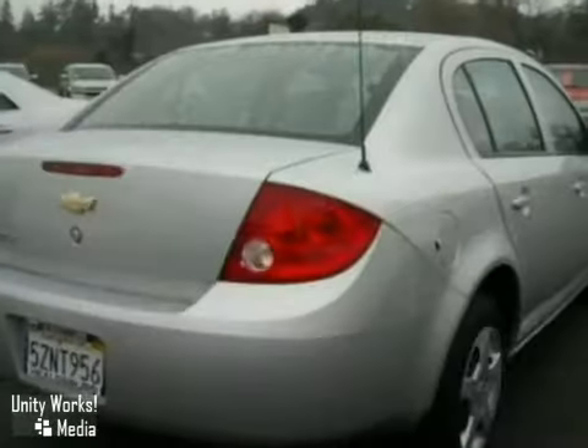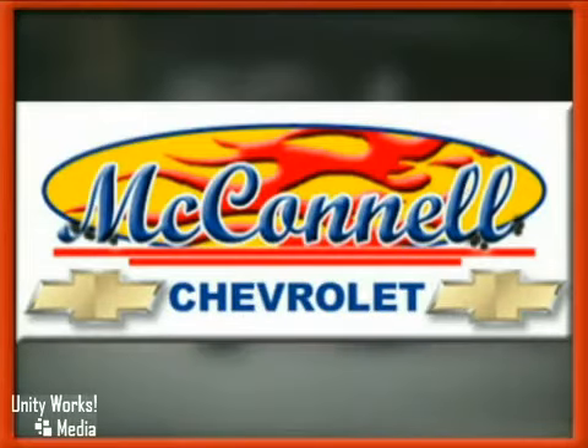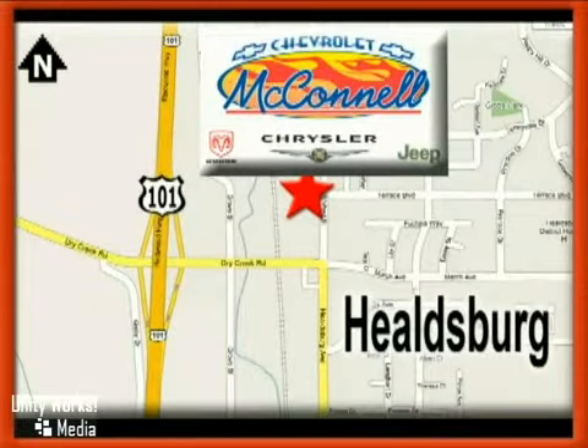Come in and take it for a test drive today. McConnell Chevrolet, stopping by today. We are conveniently located at 1395 Healdsburg Avenue in Healdsburg, California, just off Highway 101 at the Dry Creek exit.